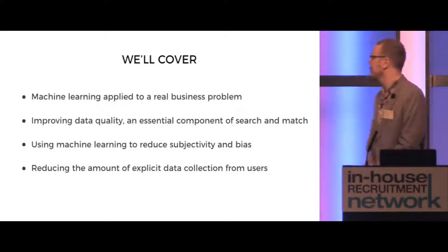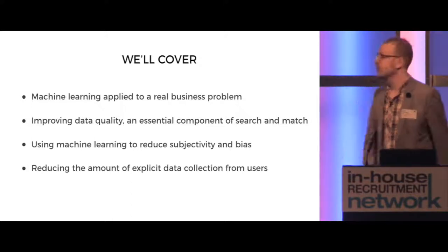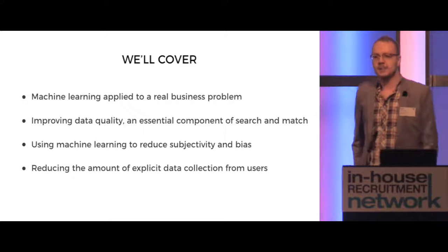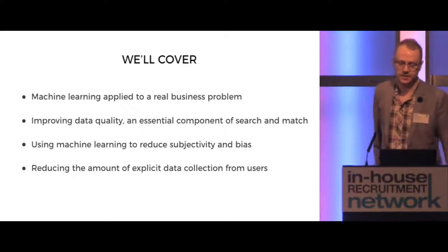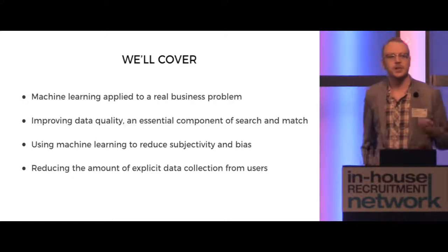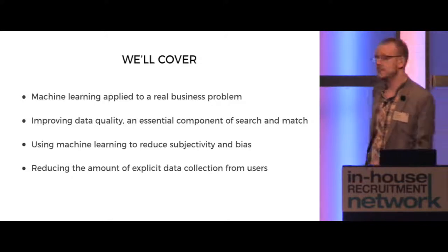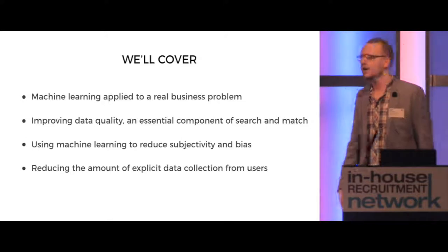In our short presentation today, we wanted to take you under the hood of what we've done at re.co.uk in terms of how we've applied machine learning to a real business problem. We're going to be talking about reducing the ambiguity of our sectors, improving our data quality — which is an essential component to the job search and candidate match process — and also using machine learning to reduce subjectivity and bias, which is a really key strength for AI and automation.